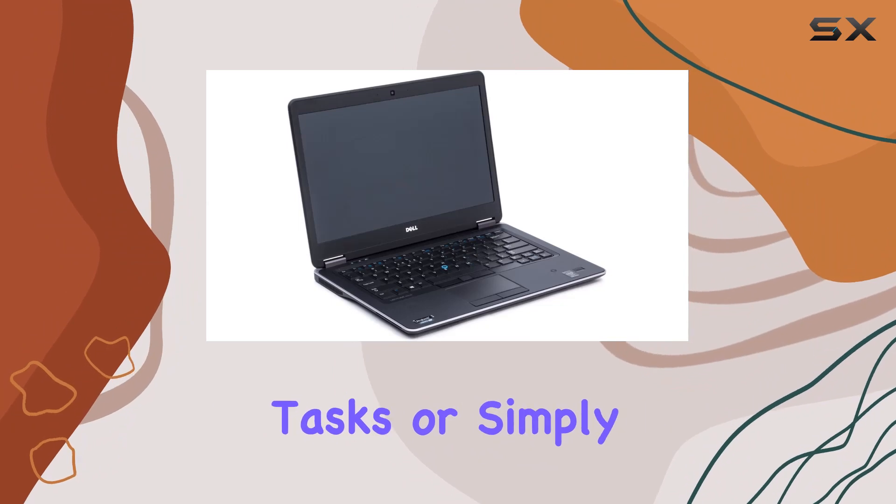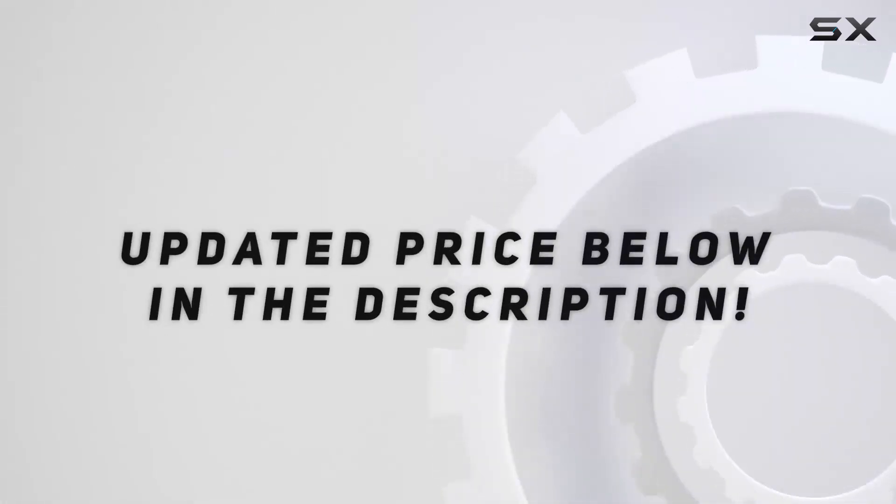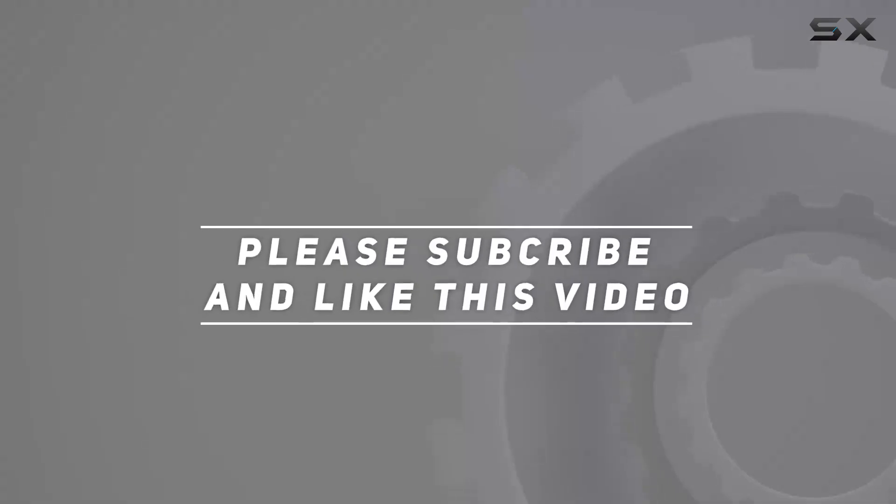Whether you're working on complex tasks or simply browsing the web, check out the video description for an updated price. Thank you for watching this video.